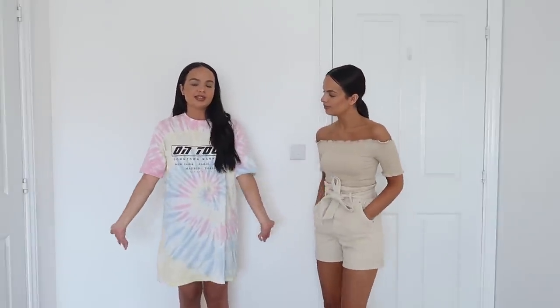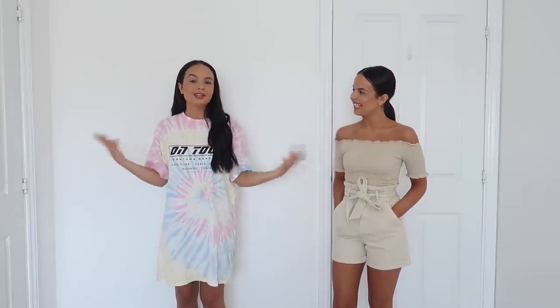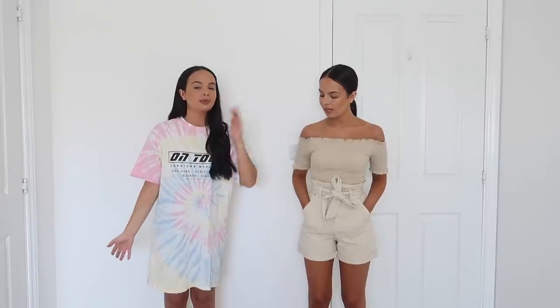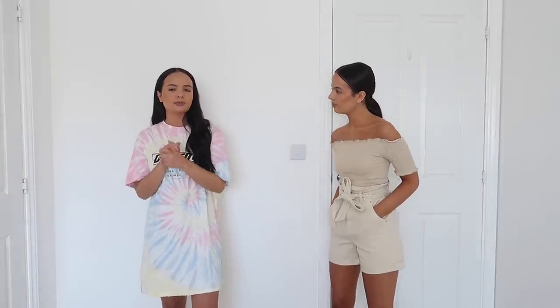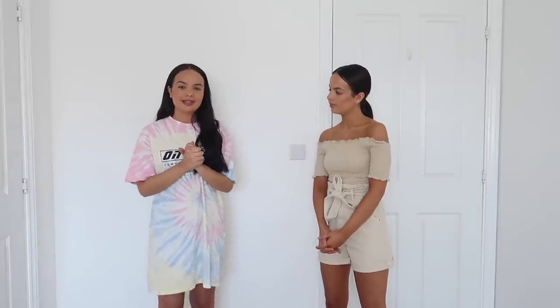With mine, mine's just pretty basic — just a nice little throw-on T-shirt dress. Nice for one of those days when you just want to throw something on and just put a pair of trainers on. I really like it. It's very comfortable, very lightweight, easy to move around in. So yeah, I really, really like this item.